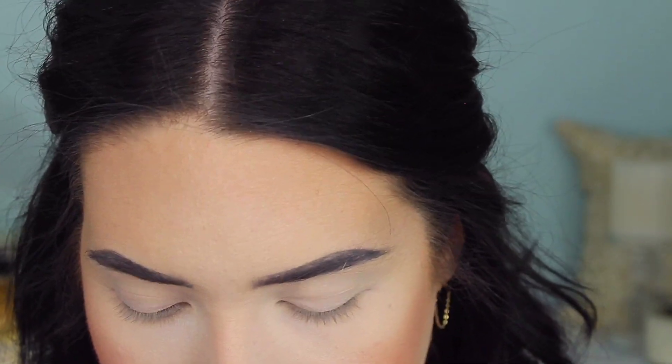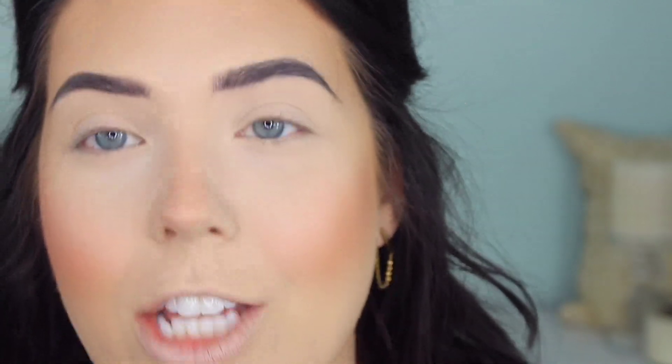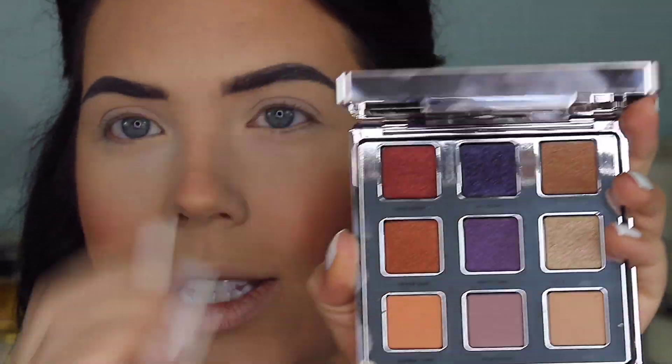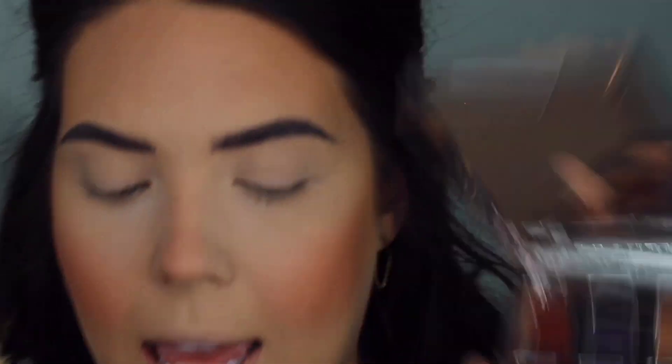I'll keep you guys zoomed in since I'm going to do eyeshadow next. How cute is this packaging? This is new from Ciate London — it's their Jessica Rabbit collection, and this is their eyeshadow palette. I always love their eyeshadow palettes, though they're so hard to open, but they are always so gorgeous. In the collection there's also a highlight which I might test out, and a lip product. I don't think I'm going to use the lip product because I have something else I want to try — it's like a glittery red — but I wanted to show you guys.